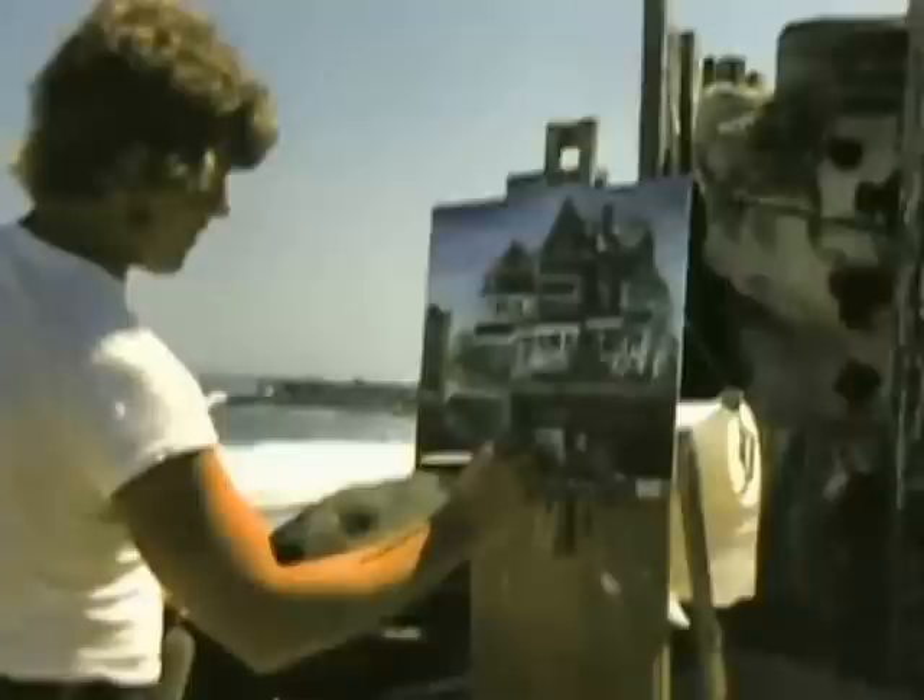But when you get close, it's not there. Well, it's true of anything. If you move up very close to someone you know and look at their face very close, you don't recognize it. There's the Art Students League — a pen and ink drawing of it.